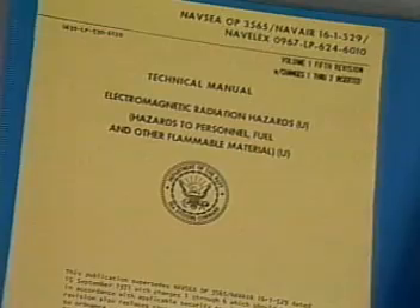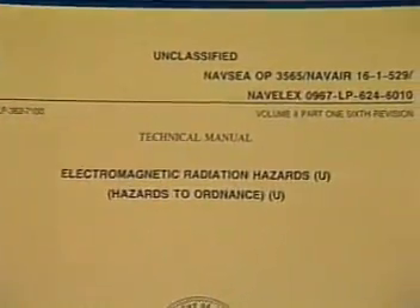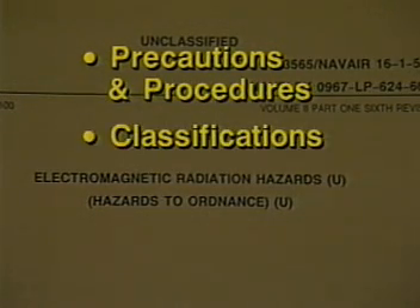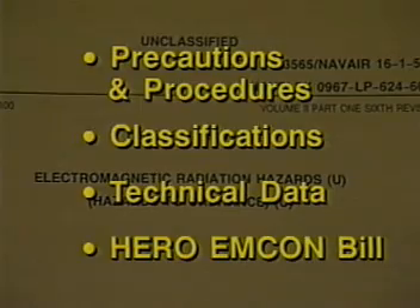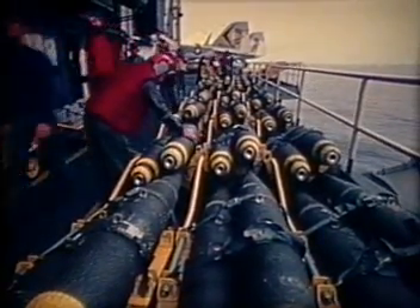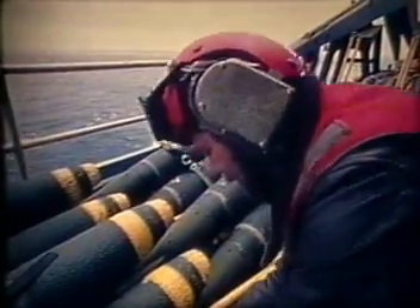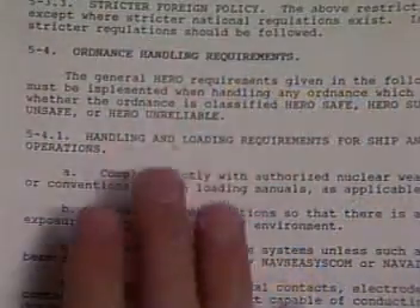The center puts all of this information into a publication entitled Electromagnetic Radiation Hazards. Information pertinent to HERO is contained in Volume 2, Hazards to Ordnance. It includes precautions and procedures for the safe handling of electrically-initiated ordnance, HERO classifications, technical data, and instructions for drawing up a HERO MCON bill.